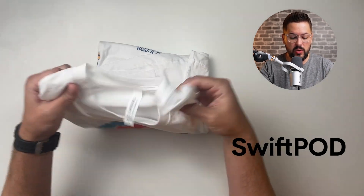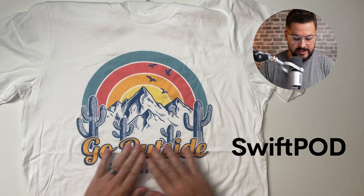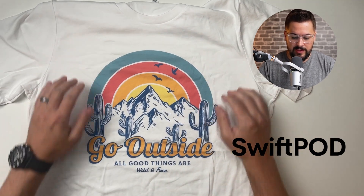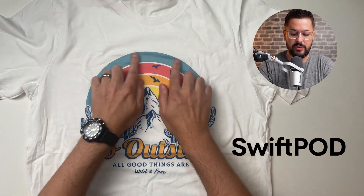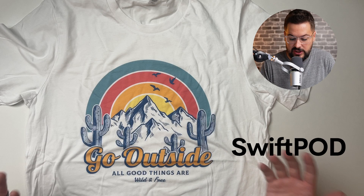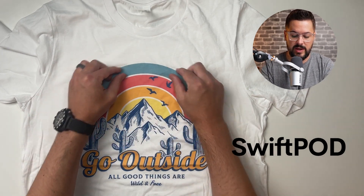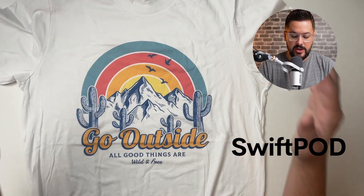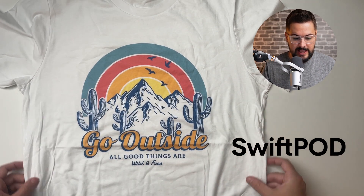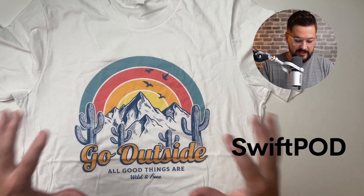Next up, we've got Swift POD. It looks really good — really good print quality here. Nothing right off the bat that I'm seeing that would say this is really bad. I do see just a little bit of white coming through, like maybe the ink just isn't quite as thick. That's very subjective, but this one looks good. The color looks really vibrant — maybe not quite as vibrant as Awkward Styles, but we've got to put them side by side. The placement on this one looks more centered than the last one, very centered up. I think this is a solid print and solid sizing.